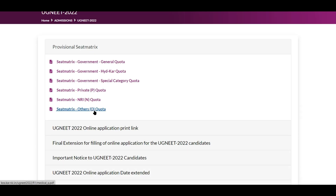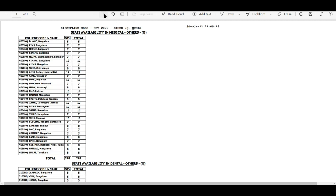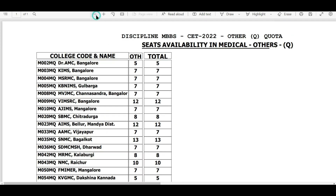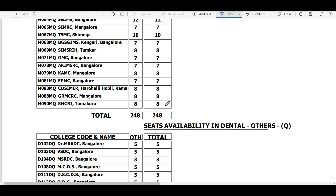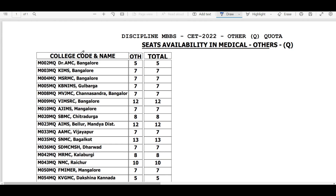I also want you to take note of the others quota — the Q category. Other state candidates are eligible for this category as well, and there are about 248 Q category seats available across colleges, with 5% of seats in every college reserved under others category. However, I strongly recommend you not to fill Q category choices unless you know exactly what it is.